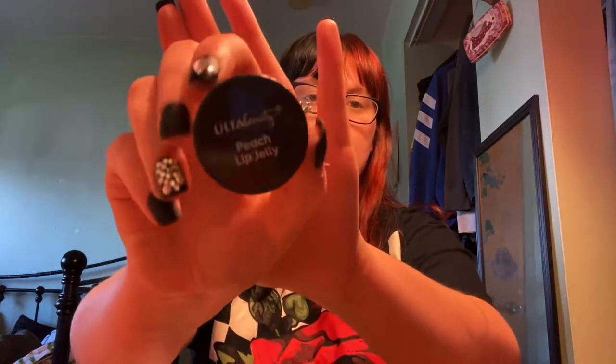It smells amazing. I know I just put lip gloss on, but I just love it. And then with that kit, it also came with the peach lip jelly — kind of like chapstick. I love the color because I like the color peach as well.